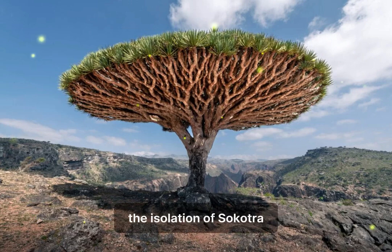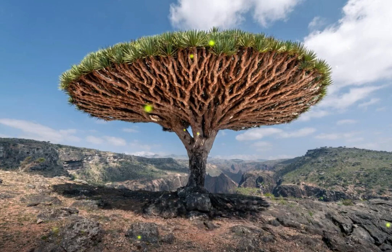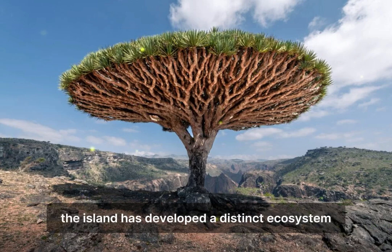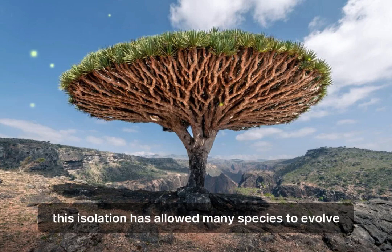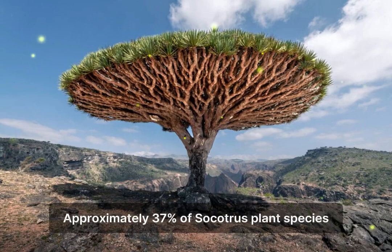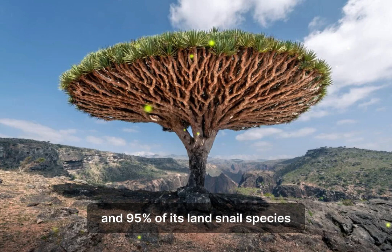The isolation of Socotra. Socotra's geographical isolation has played a crucial role in the evolution of its unique flora and fauna. Separated from mainland Africa and the Arabian Peninsula for millions of years, the island has developed a distinct ecosystem. This isolation has allowed many species to evolve independently, resulting in a high level of endemism. Approximately 37% of Socotra's plant species, 90% of its reptile species, and 95% of its land snail species are found nowhere else on Earth.